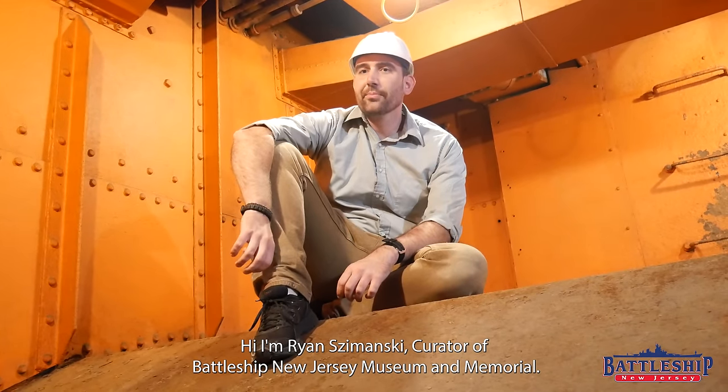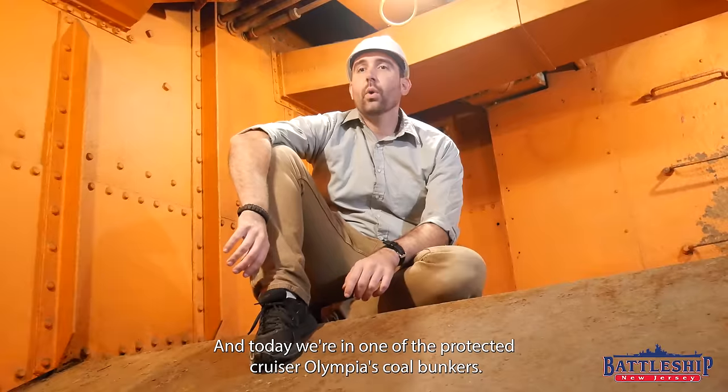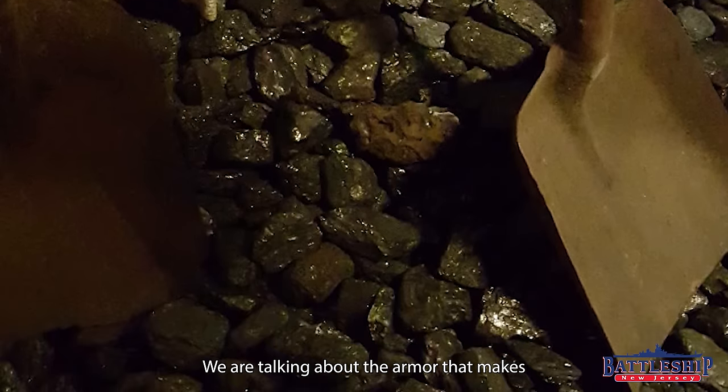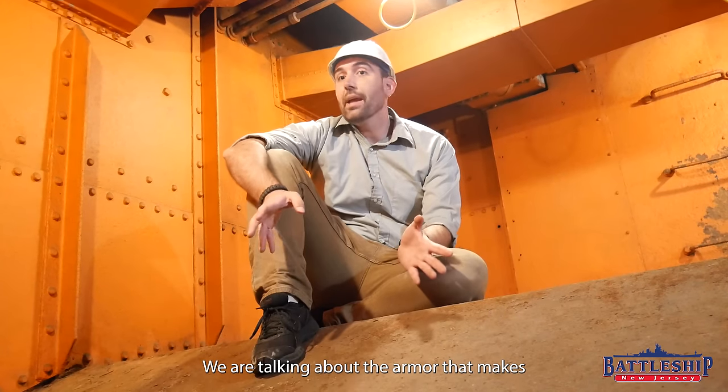Hi, I'm Ryan Szymanski, Curator for Battleship New Jersey Museum and Memorial, and today we're in one of the Protected Cruiser Olympia's coal bunkers, and we're going to be talking about the armor that makes a Protected Cruiser a Protected Cruiser.